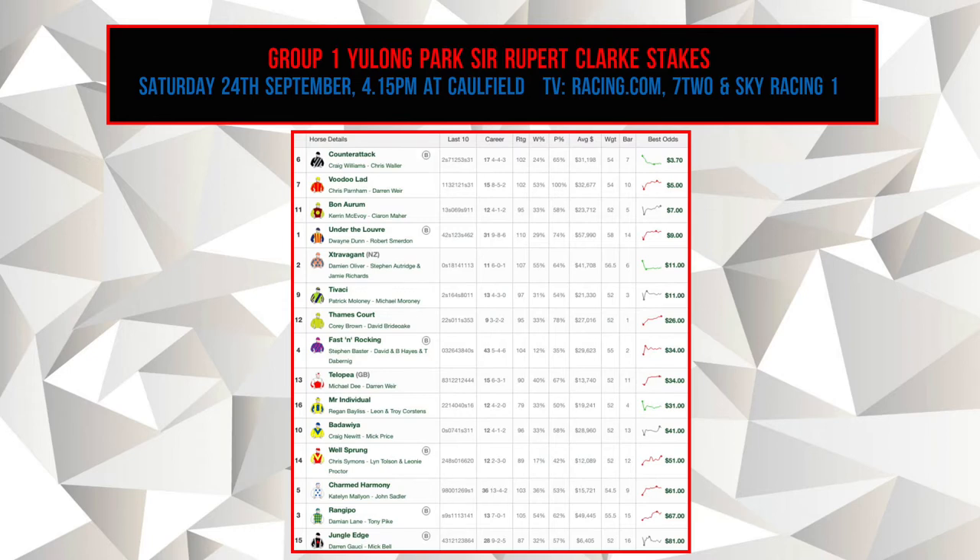Starting with the favourite, Counter Attack is coming in at $3.70. We then have Voodoo Lad at $5, Bonnarum at $7, Under the Louvre at $9, Extravagant the New Zealand horse backed by the punters at $11, and Tavaki also at $11. At $26 we have Thames Court. At $34 we have Fast and Rocking and Talopia. Mr. Individual is backed at $31, Banuia at $41, Well Sprung at $51, at $61 we have Charmed Harmony, Rangipo is backed at $67, and at $81 we have Jungle Edge.